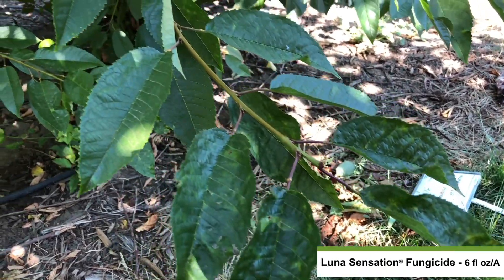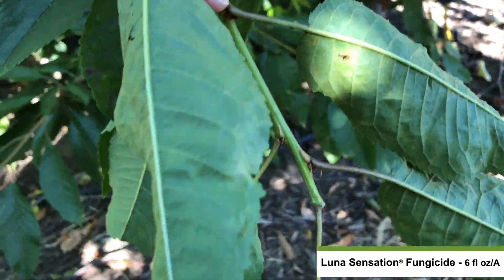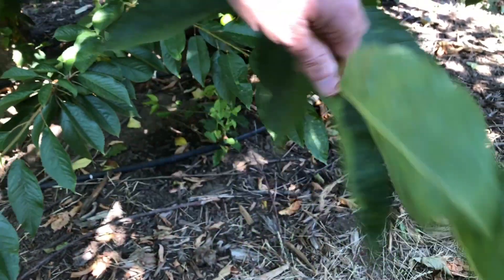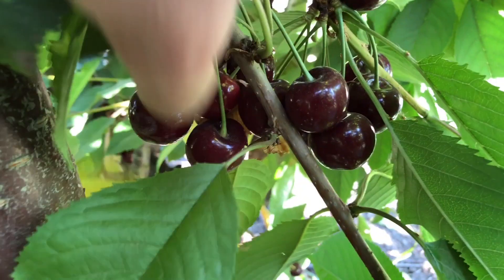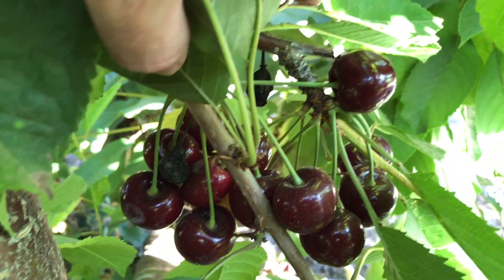This is Luna Sensation fungicide applied at 6 fluid ounces per acre. The powdery mildew that is present on the leaves is low in severity. The fruit is also very clean with very low powdery mildew present.